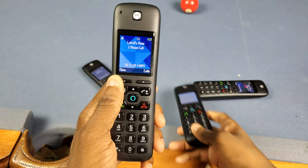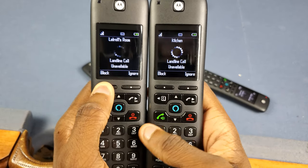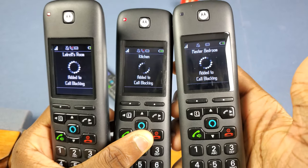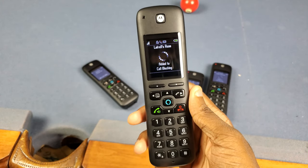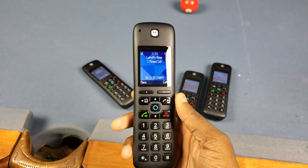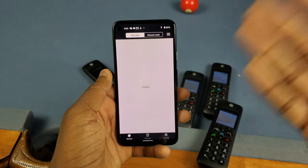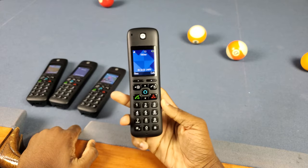The last thing I like is that you can easily block calls. If a number's ringing, I can hit block and you'll see all the phones change to 'added to call blocking.' We get a lot of robo calls and spam calls — AT&T really needs to get on top of that — but you can just block them right there. It doesn't take much work at all, and you can also manage blocked numbers through the app.